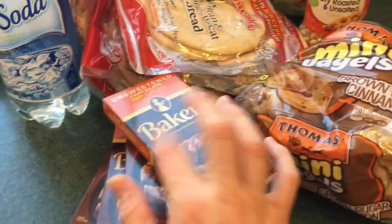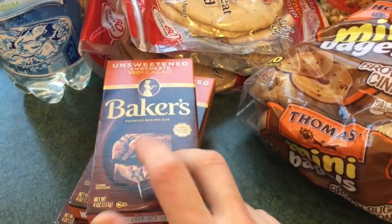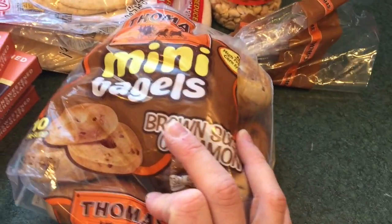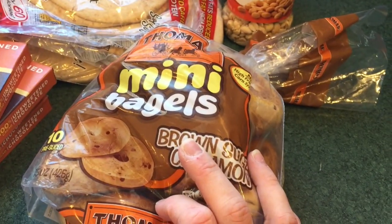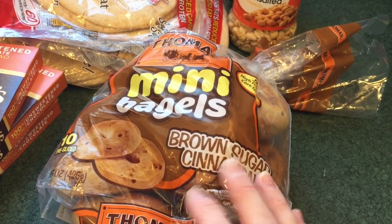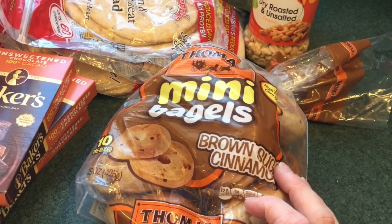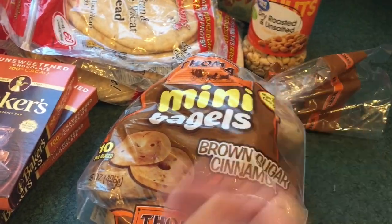Four more bars of unsweetened 100% cacao Baker's chocolate. I've got some ideas for what I want to do with this. And then Molly has been begging me for bagels the past few mornings, so I decided that instead of getting cow milk this week, we would get these. It doesn't sound like an equal trade, but it's one bad thing or the other.